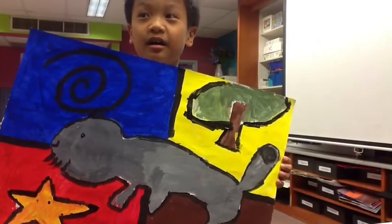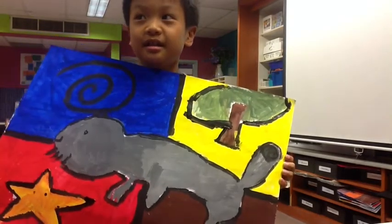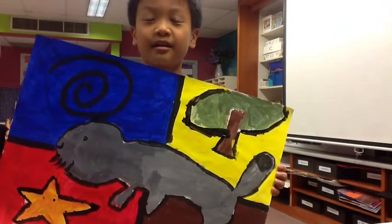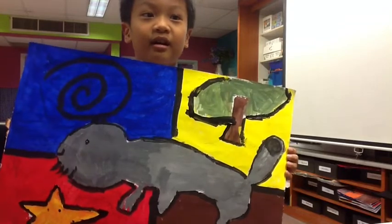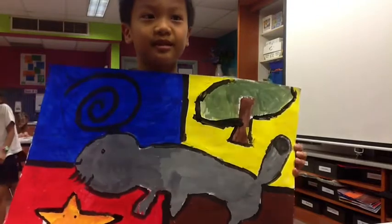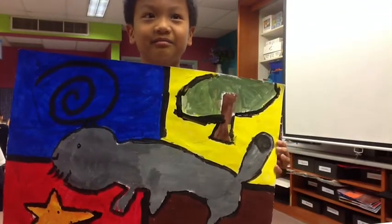I chose a squirrel because squirrels are sometimes gray and I like the color gray. And I learned that it's very hard to put a lot of designs and details into your painting.